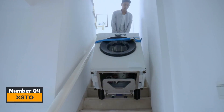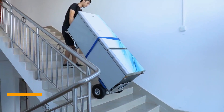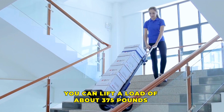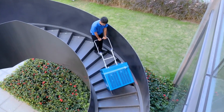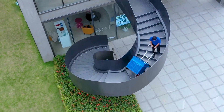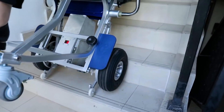Number 4: XSTO. XSTO, according to its makers, is a hand truck affordable for everyone. With one of the models, you can lift a load of about 375 pounds up the stairs all by yourself. One key feature of this hand truck is its electric motors combined with highly autonomous batteries that look like a suitcase.